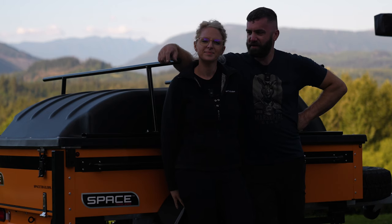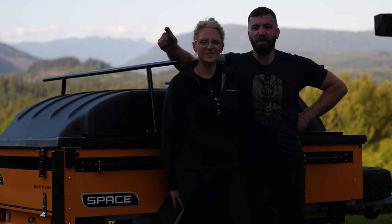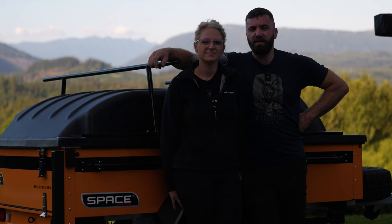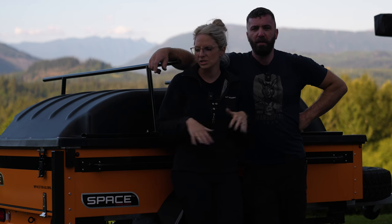Why did we get the trailer? We got it because we have an exciting adventure as a family this summer to Prudhoe Bay, Alaska. We're going to drive all the way through British Columbia and cross into Alaska. We're very excited for that trip, but it means having a lot more equipment with us. This trailer is a very integral part of that because it lets us carry all that gear without having to grab everything out of the truck every single time — it's going to simplify that process a lot.